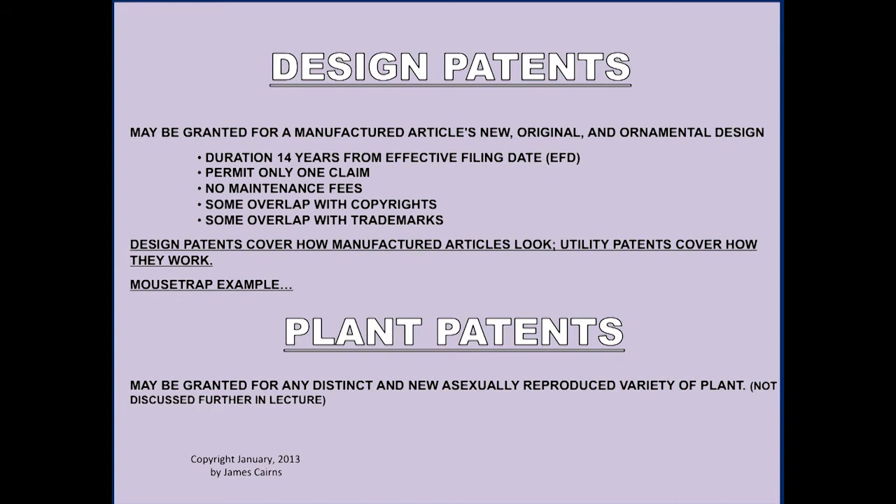A design patent is granted for a manufactured article's new, original, ornamental design — it's the aspect of something. Design patents cover how manufactured articles look, but they do not cover how they function; that is a utility patent. They have a 14-year lifetime from the effective filing date, only one claim is permitted, and there are no maintenance fees. There's some overlap with copyrights — for instance, a fancy set of words used as a trademark could also be subject to a design patent for its exterior appearance.